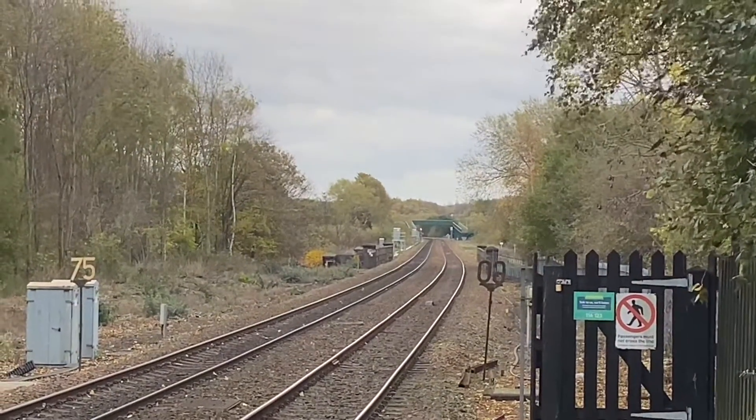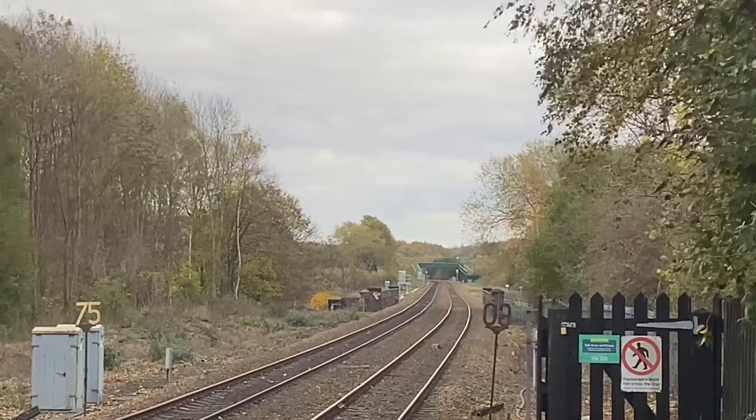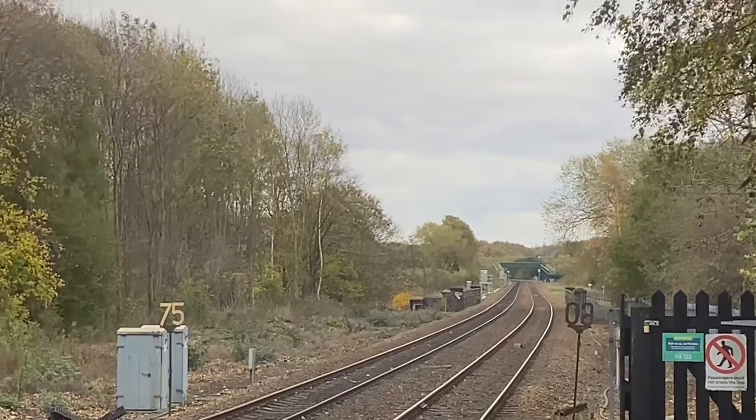The opposite way is Conisborough and then on to Doncaster, which is something like eight or nine minutes away. The line, as you can see, is 75 miles per hour.